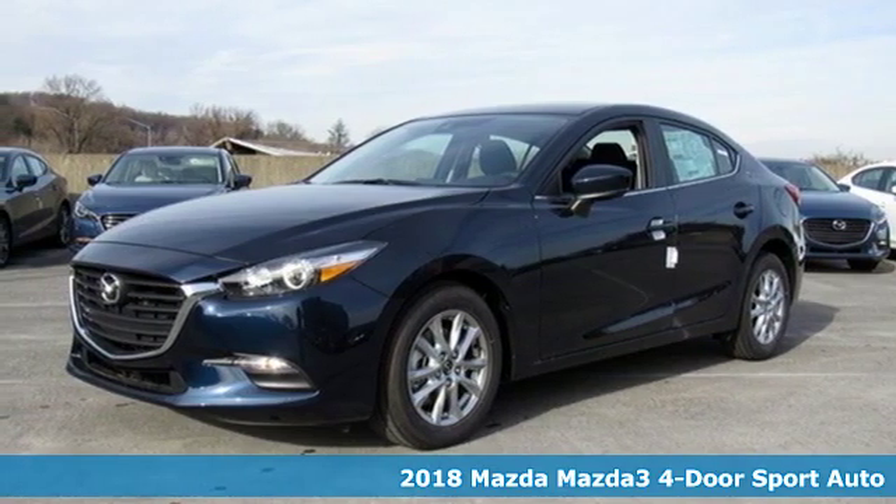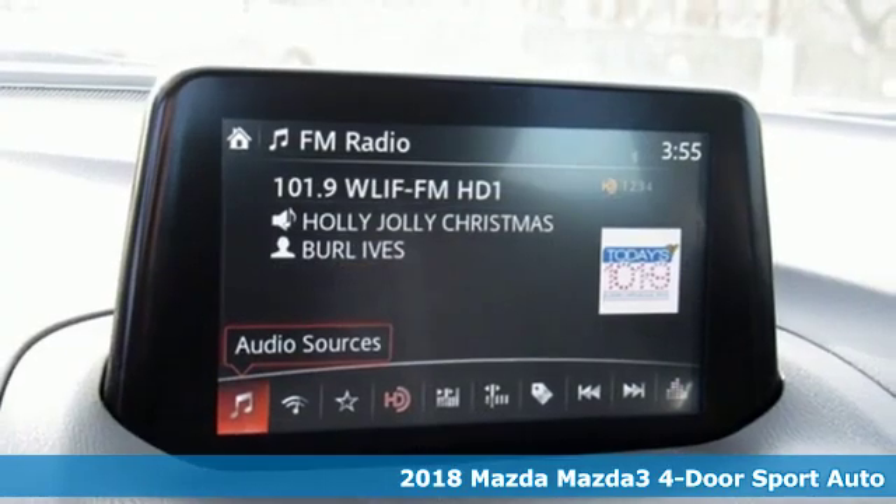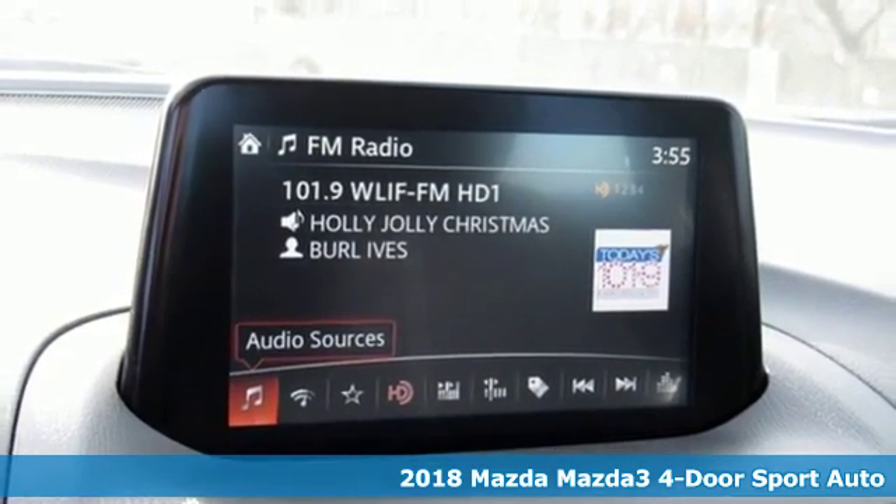It's a new 2018 Mazda 3 4-door. Drive it every day and you'll see there's nothing every day about it.